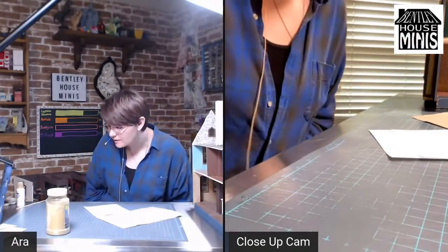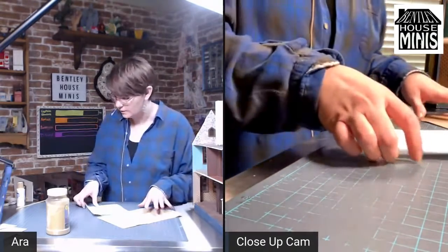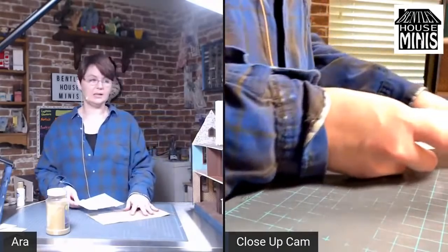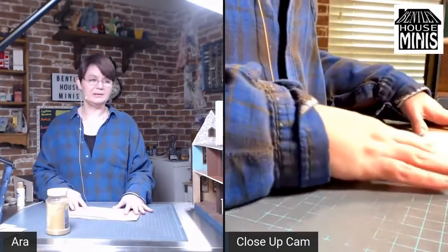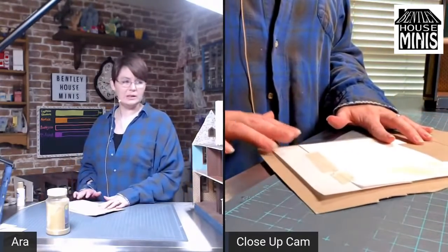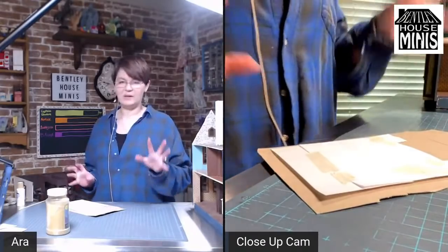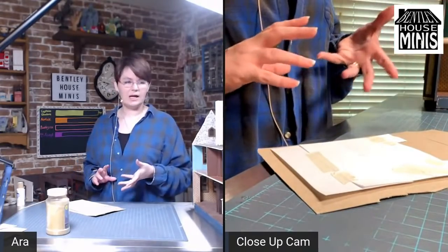Looking at comments — go to iPad settings, scroll down to camera, under composition there is a setting called 'mirror front photos.' Oh, okay, I will look into that. I feel like I've been doing a lot of experimental streams with y'all — I'm sorry about that. But it's all figuring out the best process for filming and doing live miniatures.